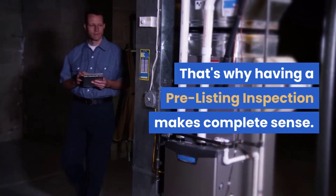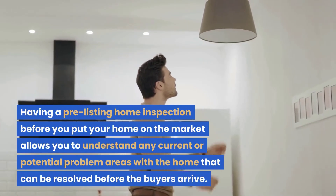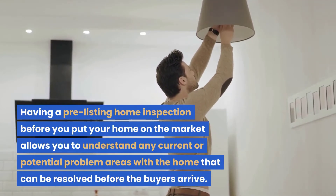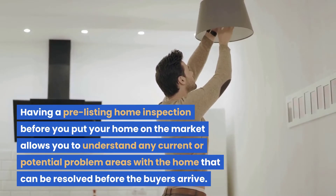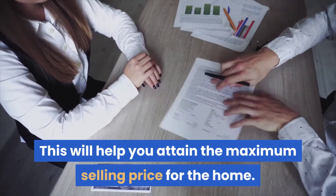That's why having a pre-listing inspection makes complete sense. Having a pre-listing home inspection before you put your home on the market allows you to understand any current or potential problem areas with the home that can be resolved before the buyers arrive. This will help you attain the maximum selling price for the home.